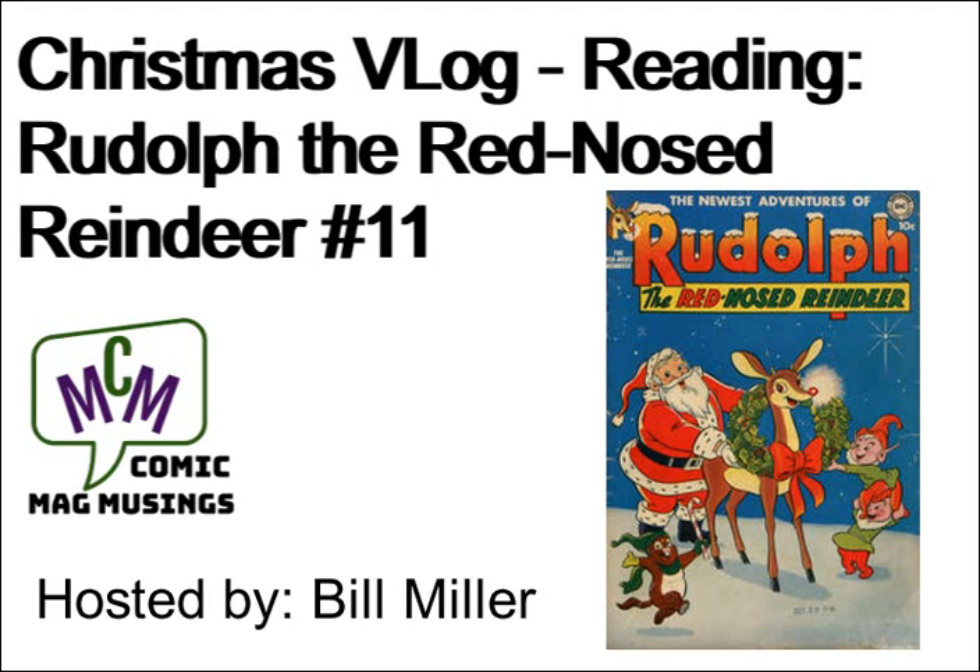The splash page is Rudolph with what looks to be a squirrel or chipmunk on his back. He's got a cowboy hat on, a sash with a badge. It looks like they've got a couple of desperados tied up that they're pulling behind them. Rudolph the Red-Nosed Reindeer — here comes Rudolph, the fastest nose in the West!